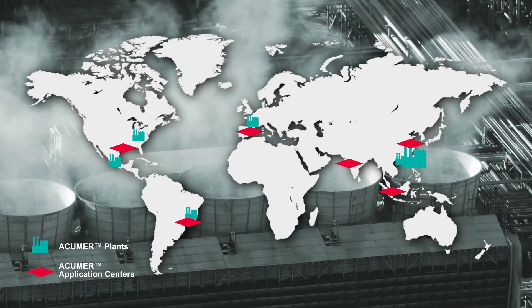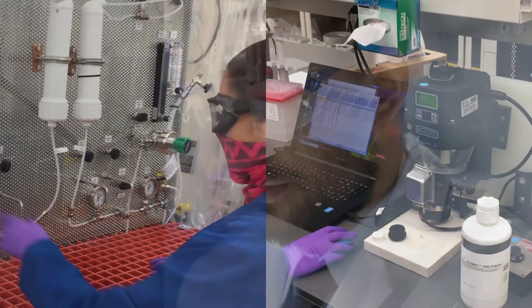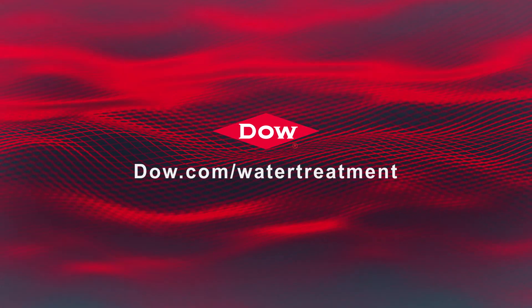We have a global technical support team ready to serve you, offering references, laboratory testing, and collaboration on new innovations to advance the field of water treatment science. To learn more about Dow's industrial water treatment solutions, please visit our website or contact your Dow technical representative today.